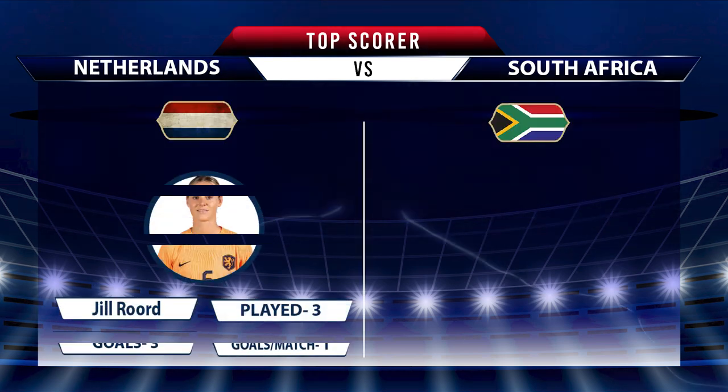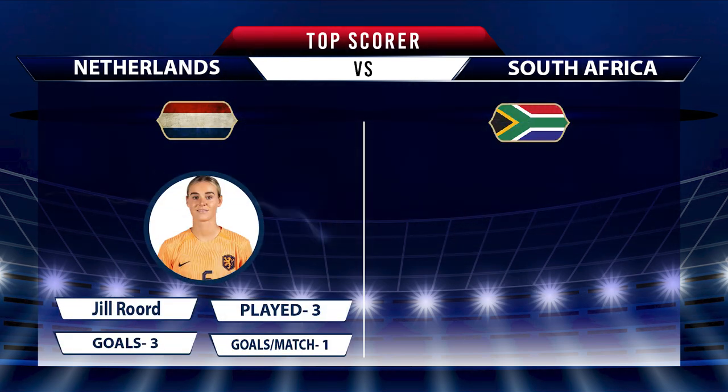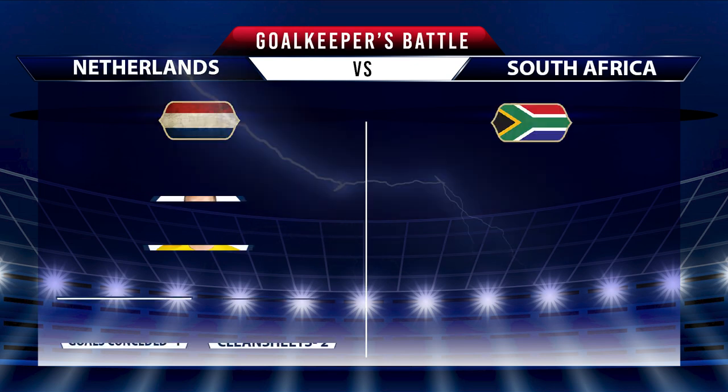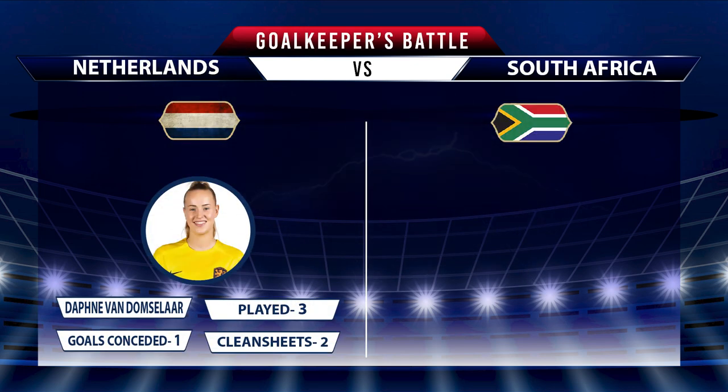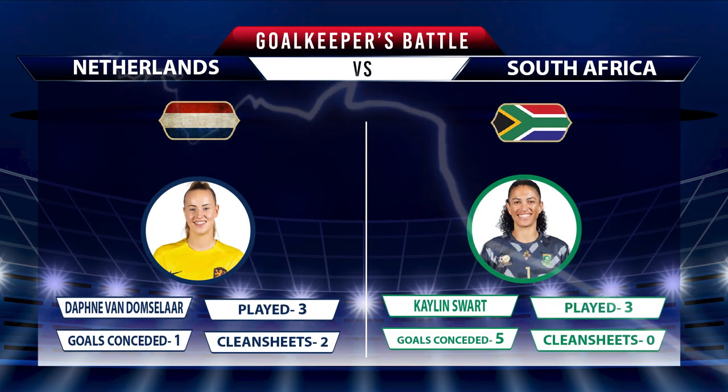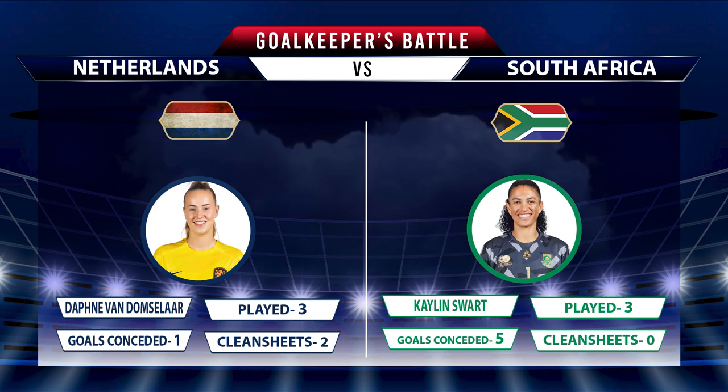If we look at the current top scorers of both sides, Netherlands have Jill Roord, who has scored 3 goals in 3 matches and has an average of 1 goal per match. South Africa have Thembi Kgatlana, who has scored 2 goals in 3 matches with an average of 0.67 goals per match. At the goalkeeper's side, Netherlands have Daphne van Domselaar, who has kept 2 clean sheets and conceded 1 goal in 3 matches. South Africa have Kaylin Swart, who has not kept a single clean sheet and has conceded 5 goals in 3 matches.